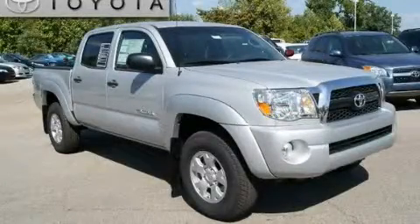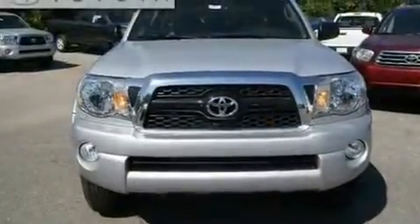This is a brand new 2011 Toyota Tacoma — strong, durable, and dependable.